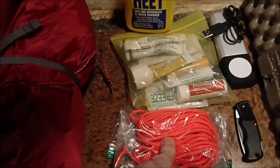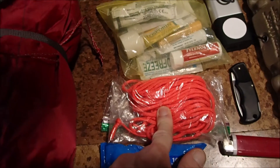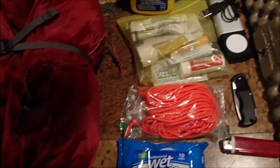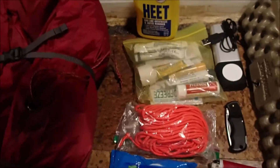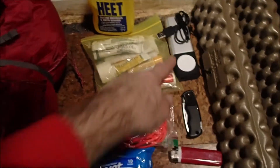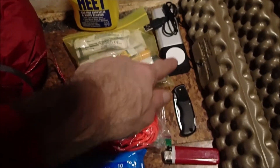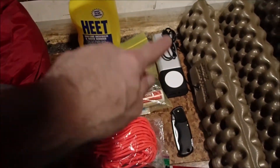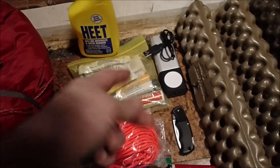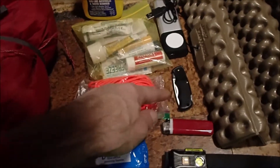I've got kind of a bear cord — I think there's like 45 feet, maybe less, around 20-30 feet of rope. Some wet wipes, a toothbrush, and a power pack. This will charge my smartwatch like 20 times and my phone three times, so I think that's good enough.